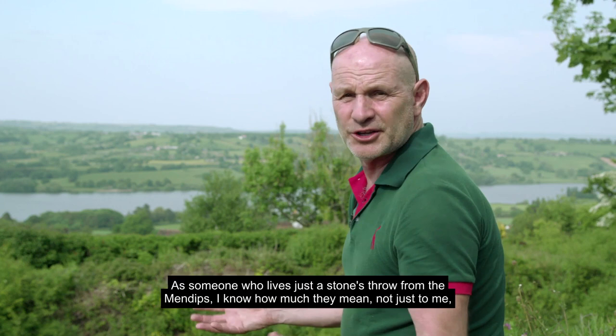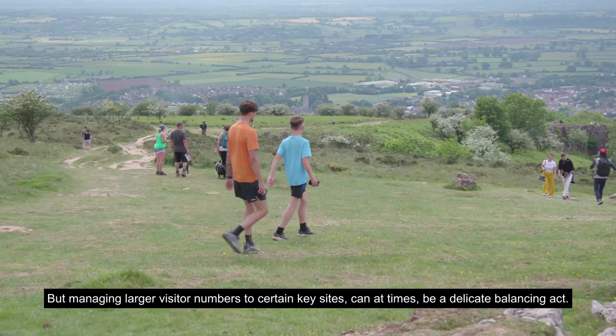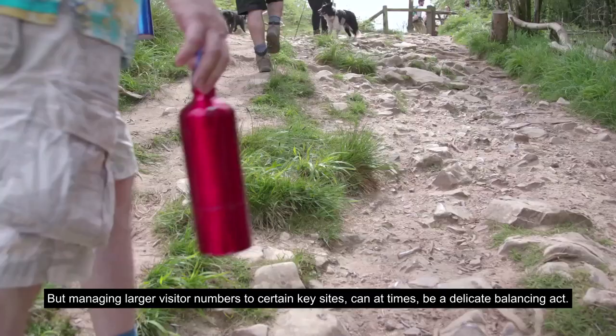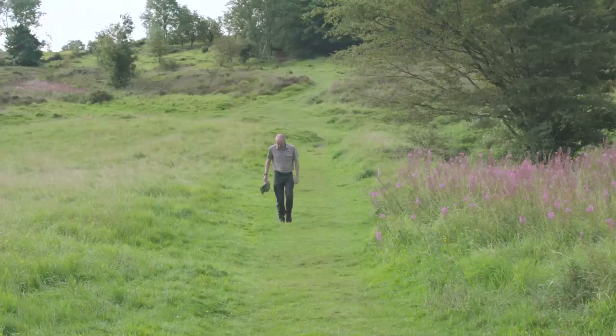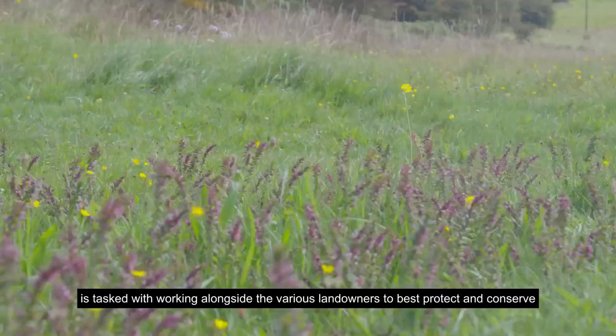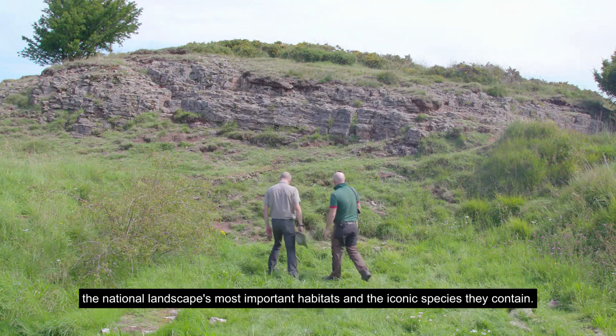As someone who lives just a stone's throw from the Mendips, I know how much they mean — not just to me, but to the thousands of people who come to enjoy all that the hills have to offer. But managing larger visitor numbers to certain key sites can, at times, be a delicate balancing act. Jim Hardcastle is manager for the Mendip Hills National Landscape, and along with his team is tasked with working alongside the various landowners to best protect and conserve the national landscape's most important habitats and the iconic species they contain.